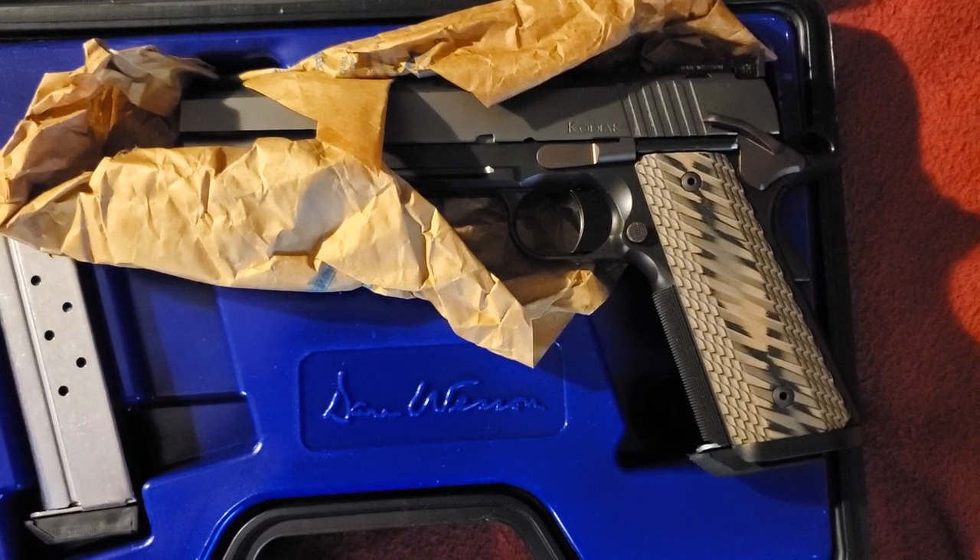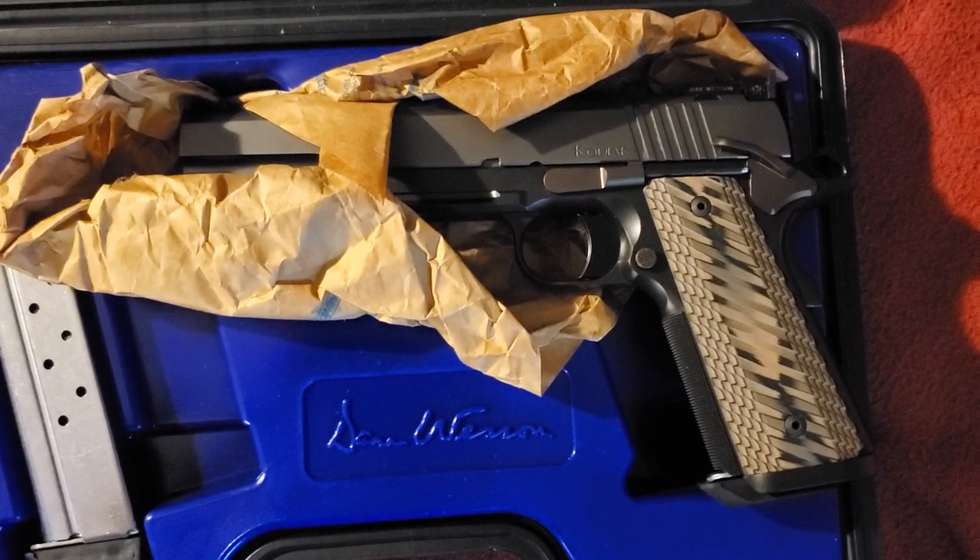First 1911, first Dan Wesson — oh, the best on the market — and one shot, and there goes the sight.